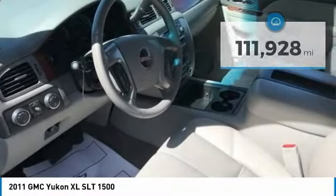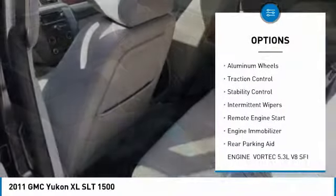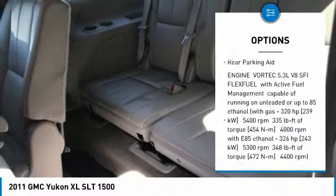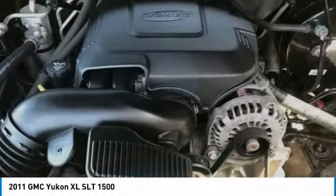Here are some of this vehicle's great options: four-wheel drive, tow hitch, heated mirrors, aluminum wheels, traction control, stability control, intermittent wipers, remote engine start, engine immobilizer, and rear parking aid.